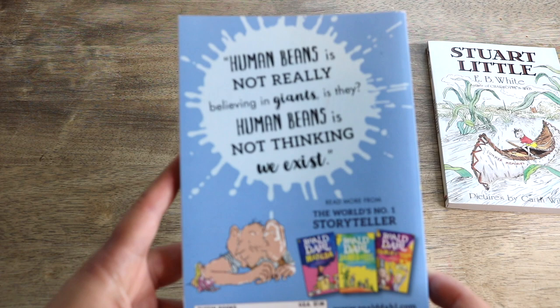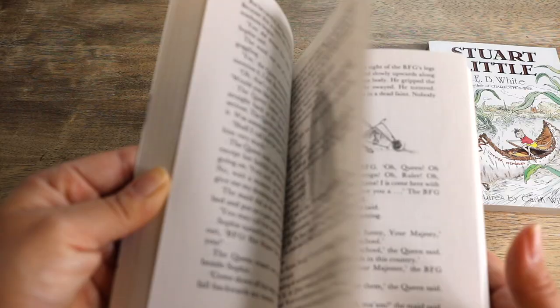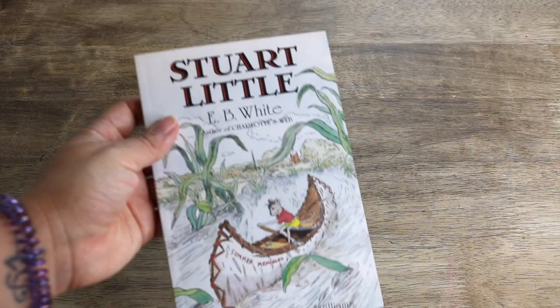Every year we postpone everything for the Christmas season and do something special for the holidays — I'll share more of that as the time gets closer. But after the holiday season, to get us through winter, we will dive into The BFG by Roald Dahl. The back reads: 'Human beans is not really believing in giants, is they? Human beans is not thinking we exist.' Our family loves the movie and so I know the kids are going to enjoy this.